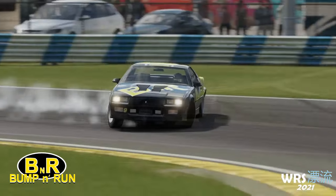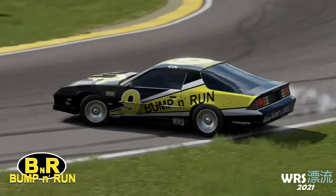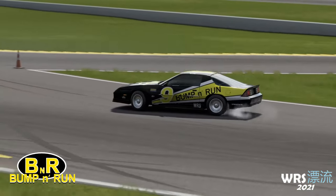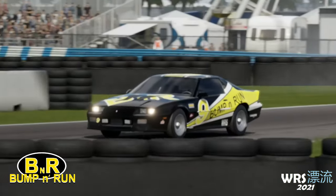These drivers may have cars built for the super speedway, but with high horsepower and low downforce, these cars are surprisingly suited for drifting. They were the first team formed for the World Race Series 2021 and have had the most time to prepare and practice, so maybe that experience will show on the track.